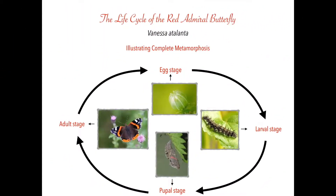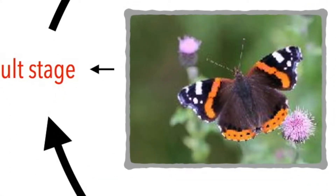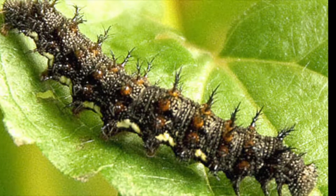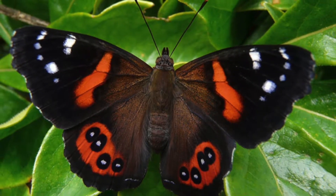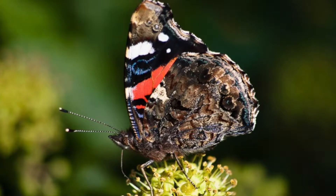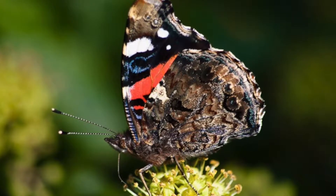The life cycle of the Red Admiral Butterfly is completely different from the Carolina Grasshopper because it has four stages: egg, larvae, pupa, and adult. This means that insects go through a complete metamorphosis. It changes its body from a worm shape into glorious black and red wings. Isn't it interesting to know that the Red Admiral Butterfly doesn't have a mouth to chew or bite? Instead, they have a long, strong tube-like structure which allows them to suck up liquids like nectar and juices.